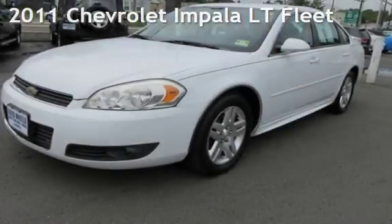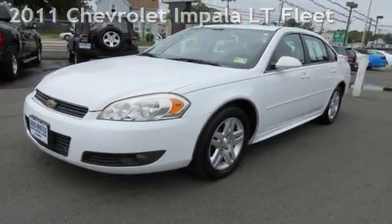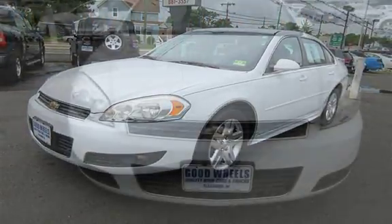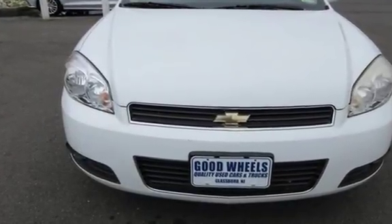Check out this pre-owned 2011 Chevrolet Impala LT Fleet. This four-door sedan has a six-cylinder, 3.5-liter V6 engine, with front-wheel drive and an automatic transmission.